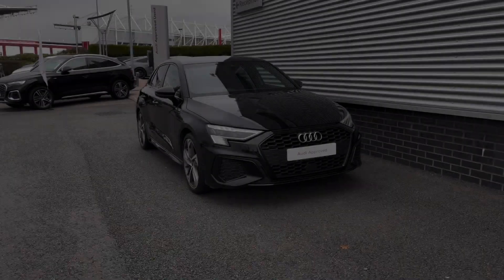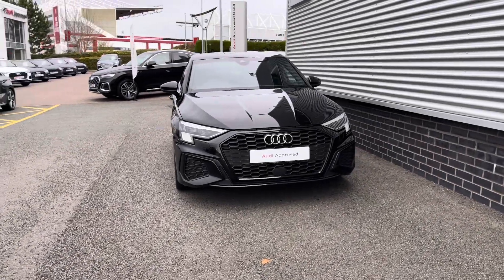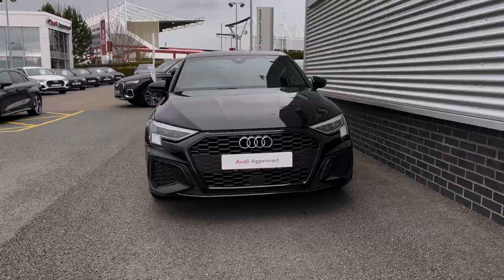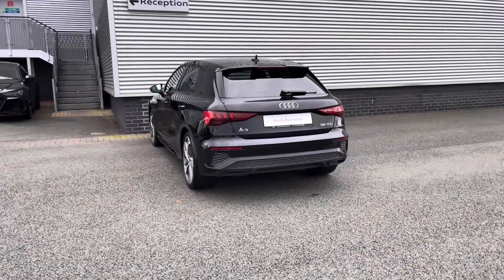Hi, I'm Alex from Stoke Audi and today I'll be taking you around this Audi Approved Used Vehicle. Here we have the stylish and sleek Audi A3 Sportback Edition 1 S5 TDI, powered by the economical 2.0L turbo diesel engine with an output of 150 PS, mated to the S-Tronic automatic gearbox. It can return up to 57 miles per gallon.